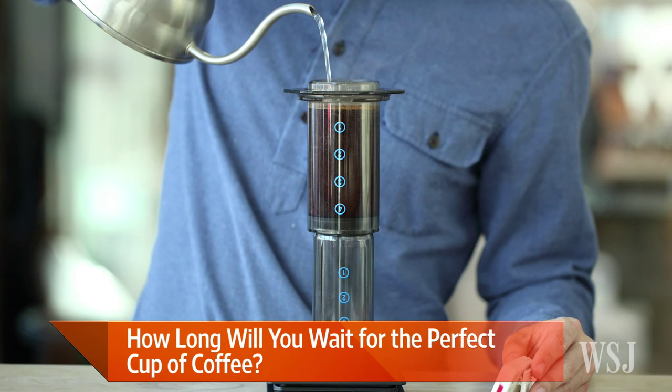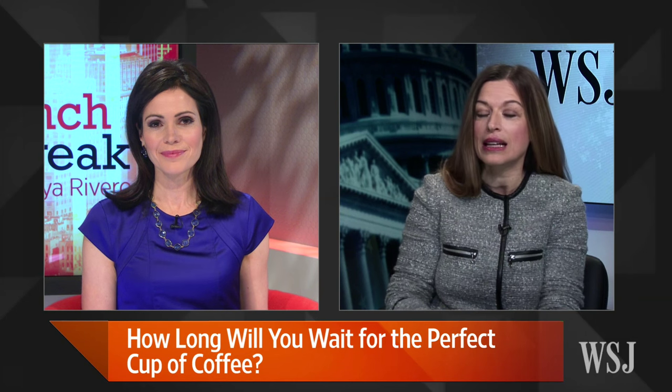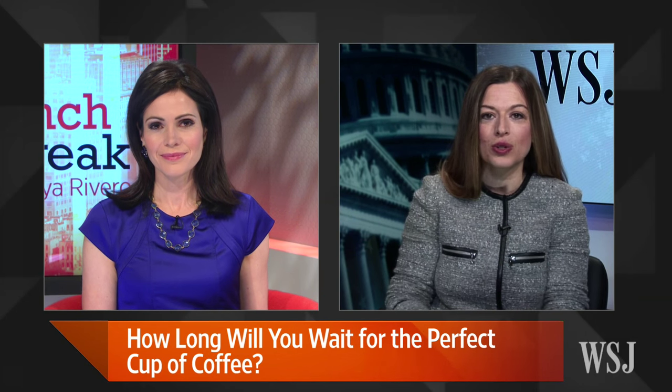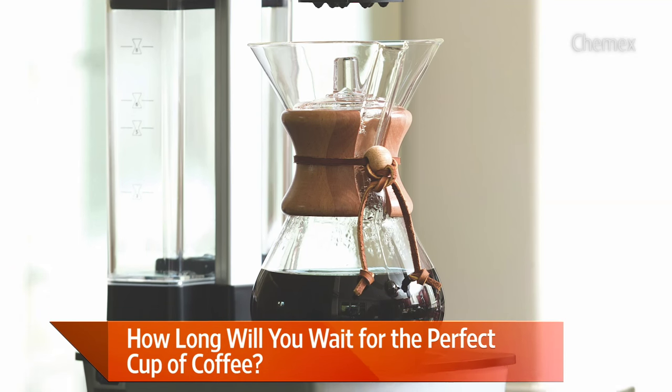Are these products meant for domestic use as well as coffee shops? You'll find them in coffee shops as well. Another one that's becoming popular is called a Chemex. It's a glass, hourglass-shaped contraption, and it takes an extra-thick filter.